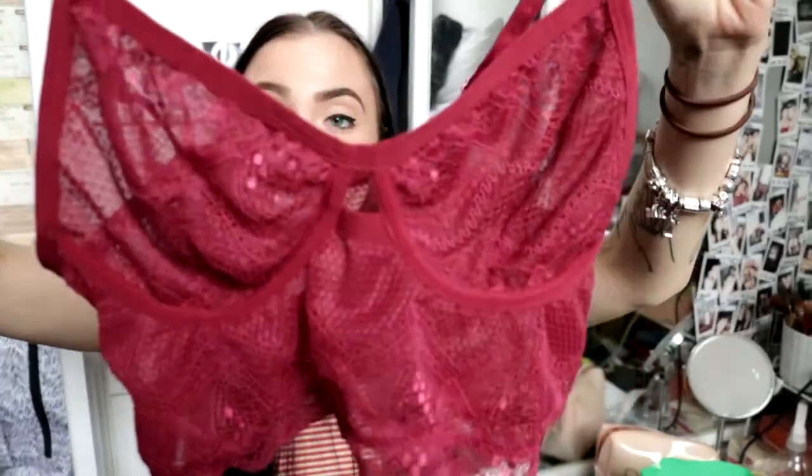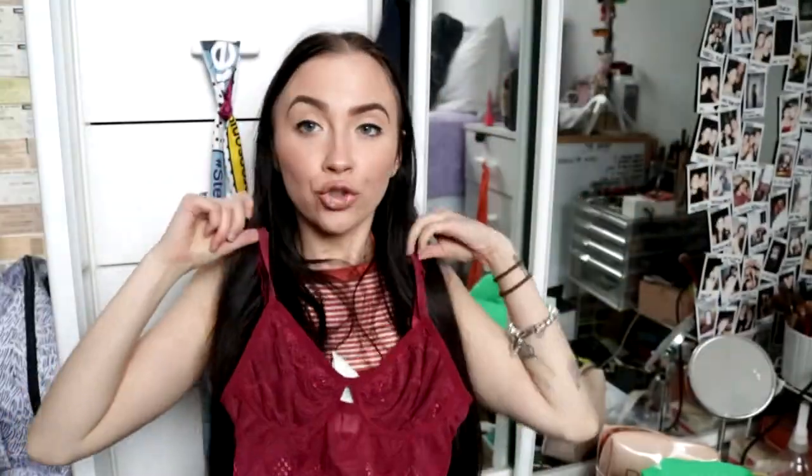Jumping back to Cotton On for a second — I forgot about this one. It's a really nice lace maroon bralette — super cute, basic but sexy at the same time.